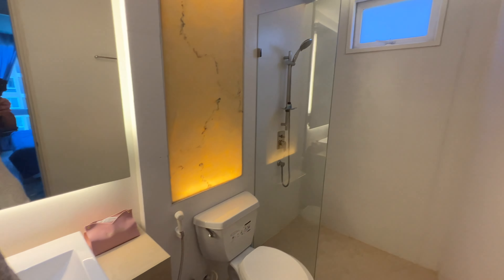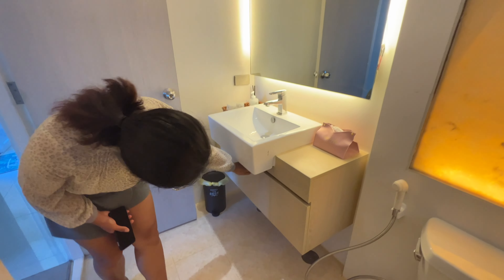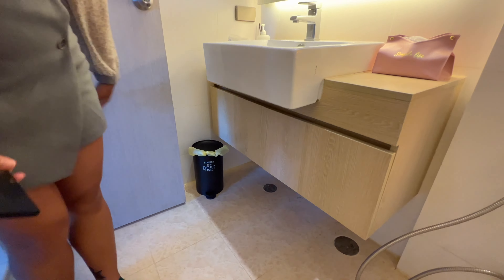Let's check out the restroom. There's a shower over there — shower, toilet, sink. Got it all. And little hooks. Storage underneath.